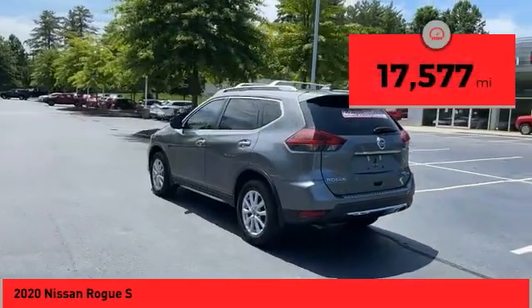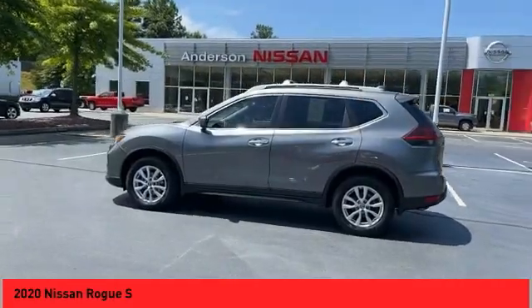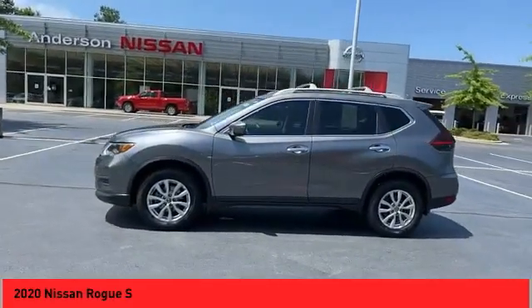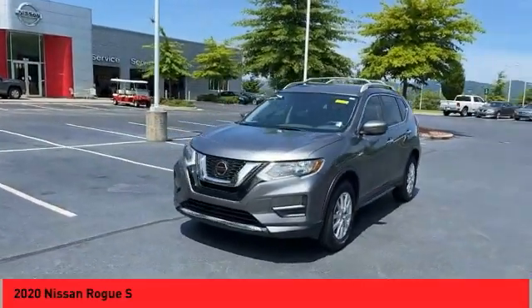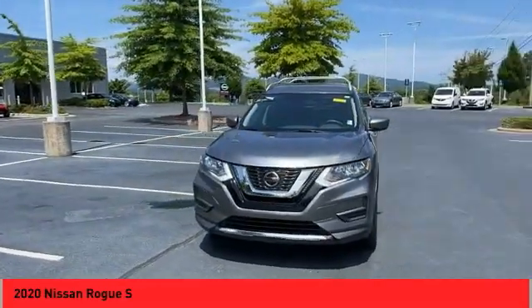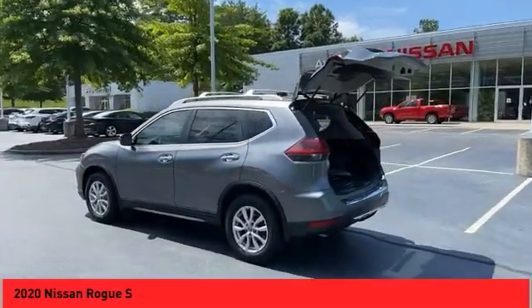This vehicle has less than 20,000 miles. Here are some of this vehicle's great options: all wheel drive, alloy wheels, power mirrors, traction control system, daytime running lights, outside temperature gauge, backup camera, heated seats, auxiliary audio input, and steering wheel audio controls.